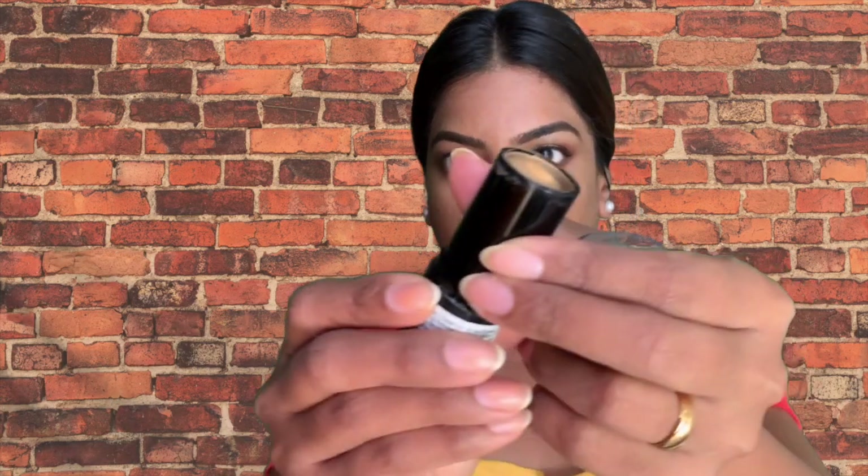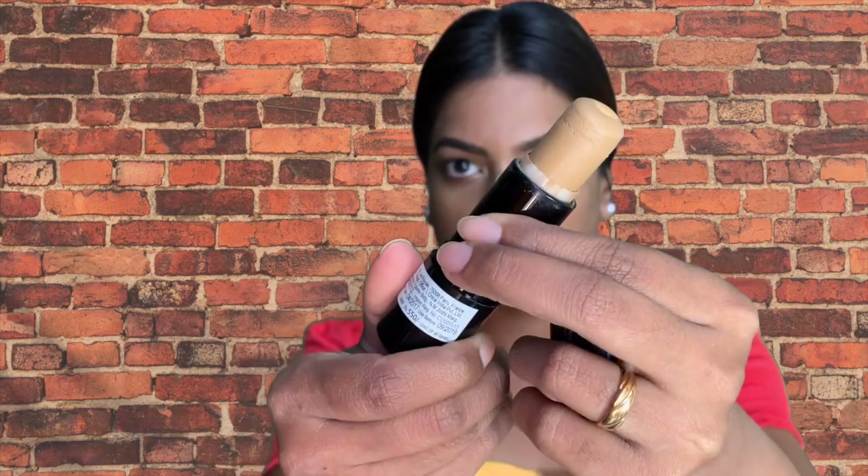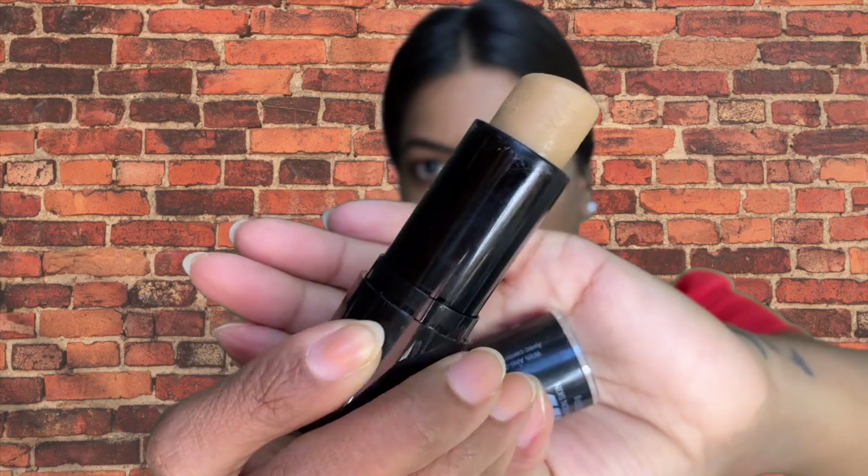Next is a foundation in stick form — this is the Maybelline Fit Me Shine Free Plus Balance Foundation for combination skin in shades 334 and 330 Toffee. You can see I've hardly used it. The color is quite gray. If you're light-skinned, maybe you could use this as a contour. Let me show you how it looks — there's no visible difference on my skin.